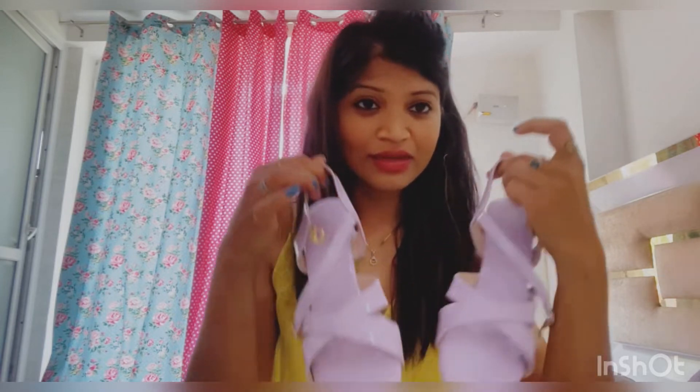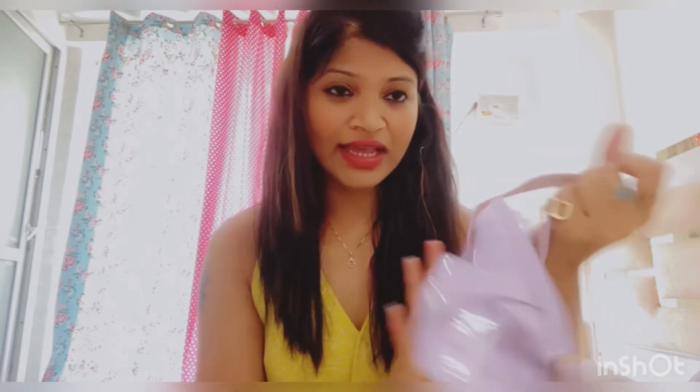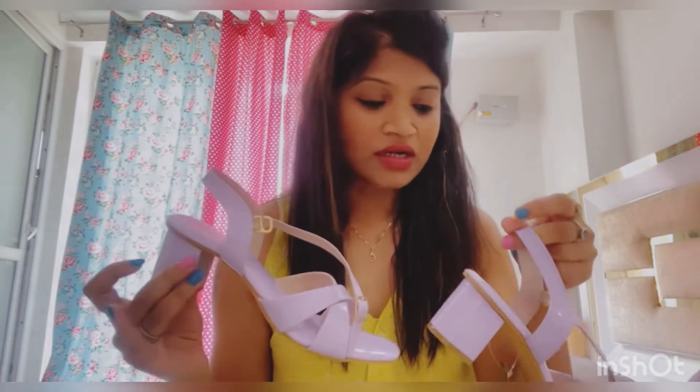The second sandal is also a very nice color — it's a trendy lavender color, which I think a lot of people are wearing with dresses right now. It's from the brand Iconics, size 38, and it's a good fit. This is also from Myntra.